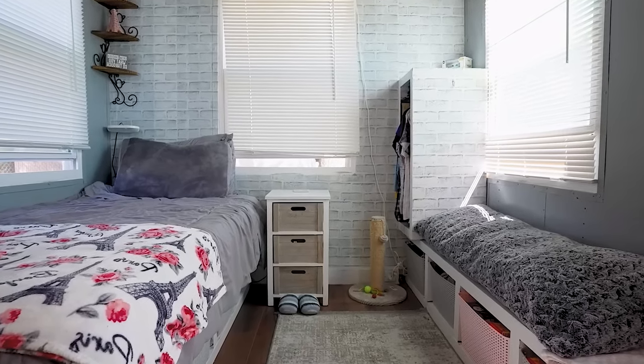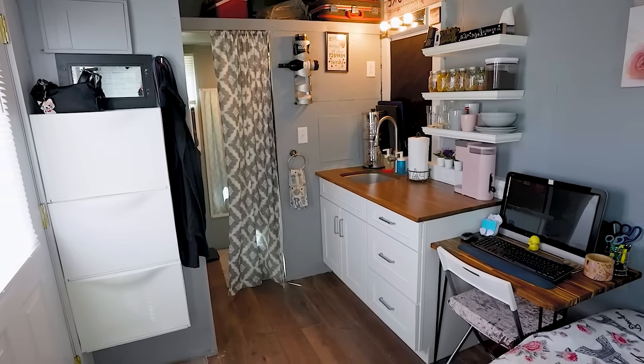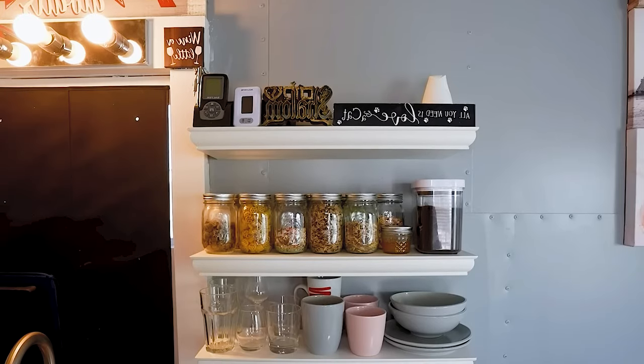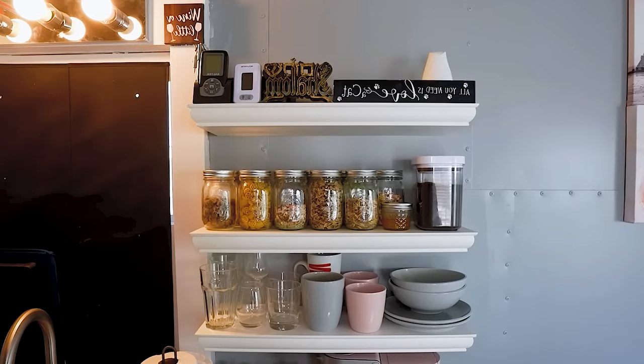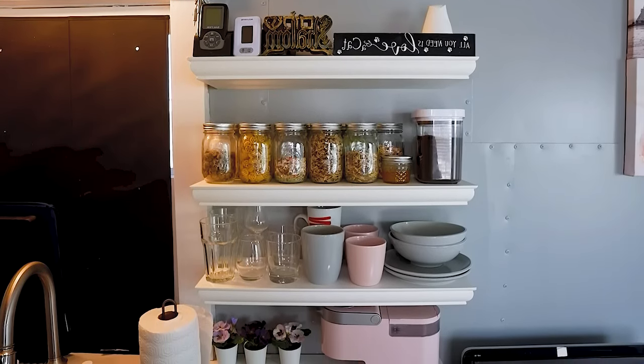Despite its size, the house is equipped with everything necessary for comfortable living. The kitchen features floating shelves secured to the wall with screws and construction glue, designed to withstand the weight of ceramic dishes and jars of food.